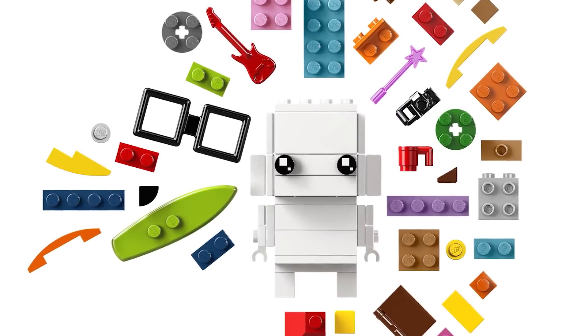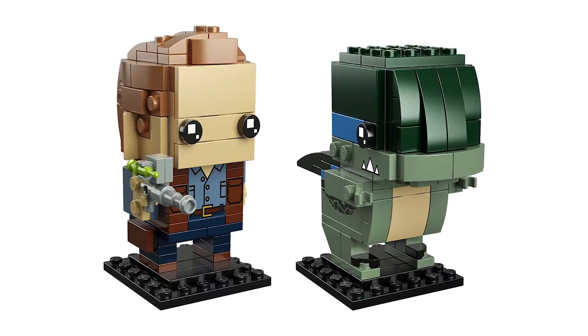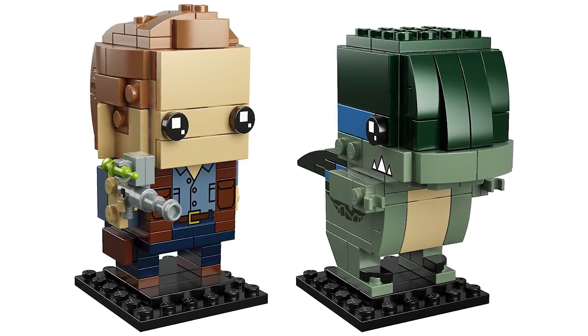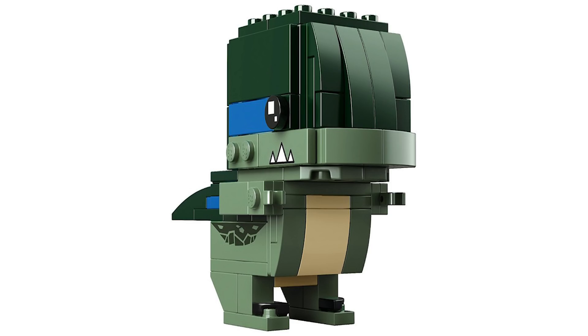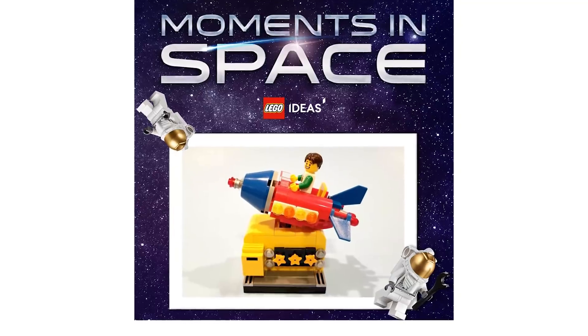Here's another quick reveal: the official images for the new Jurassic World BrickHeadz. It's a two-character pack with Owen and, in a first for any BrickHeadz figure, the velociraptor Blue. The detailing for Owen is fine, but I'm mostly looking forward to a BrickHeadz velociraptor. It's set number 41614 and will sell for $20.